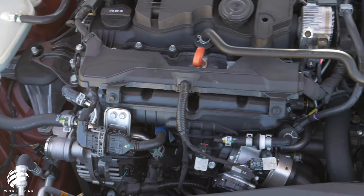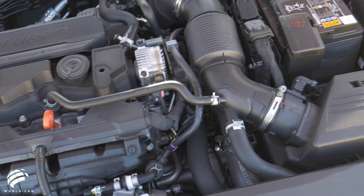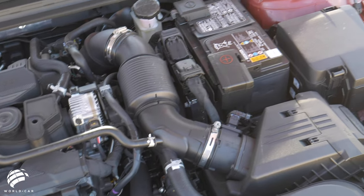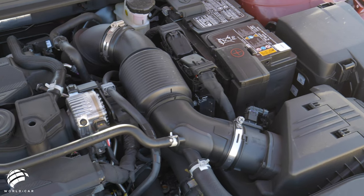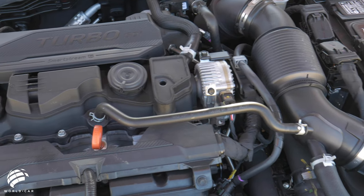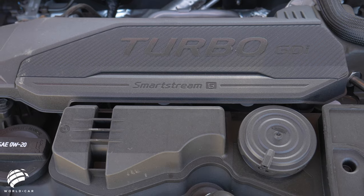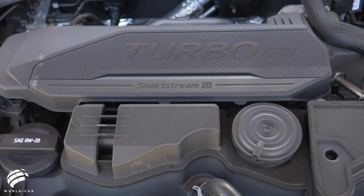The 2021 K5 offers the choice of two turbocharged engines. In the LX, LXS, GT Line, and EX trims, get a 1.6-liter turbo engine that delivers 180 horsepower and 195 lb-ft of torque, managed by an all-new 8-speed automatic transmission.